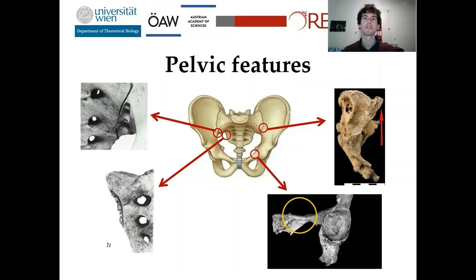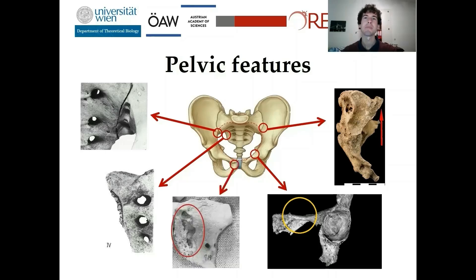Another bony exostosis can be found at the pectineal line of the superior pubic ramus. It is often present in male individuals. At the pubis, sometimes lytic lesions occur as dorsal and ventral pubic pitting. Especially dorsal pubic pitting is very interesting as it forms at the attachment site of the levator ani muscle, which is part of the pelvic floor and has to stretch more than three and a half times during the birth process. So birth injuries might be quite common in this area.